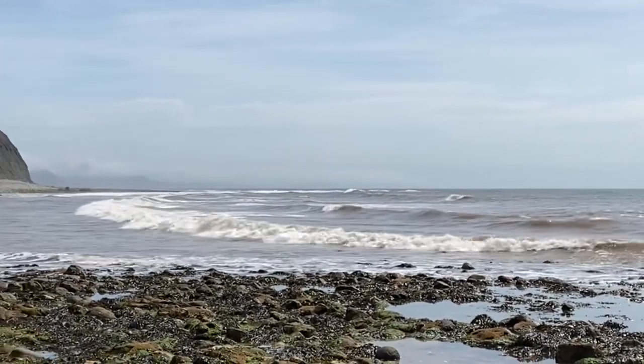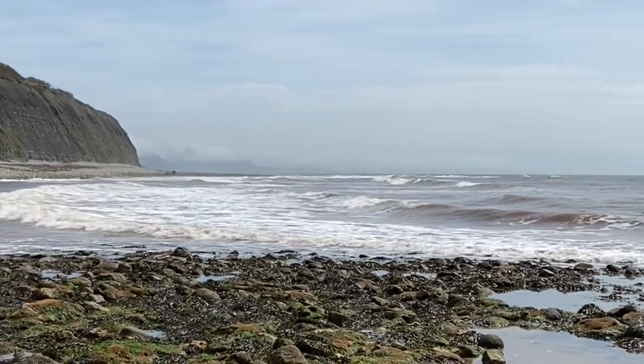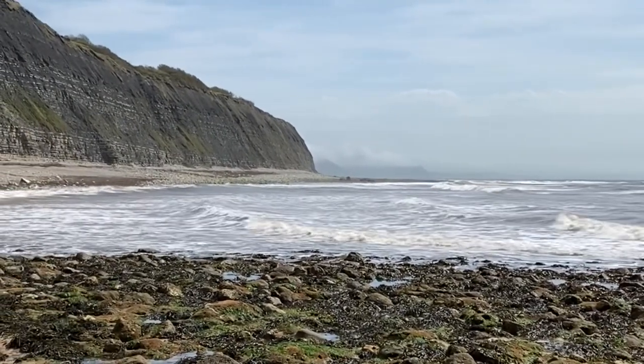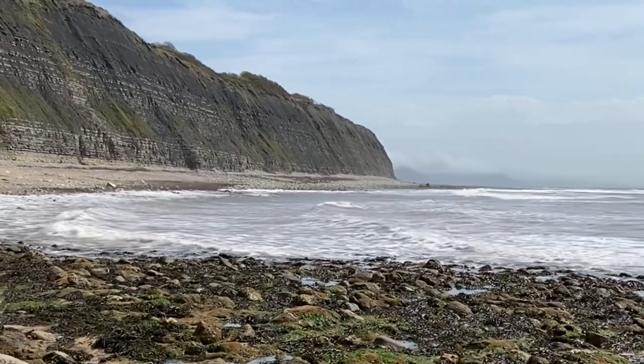I'm just heading back into Pinay Bay as the tide comes in, but I've noticed a really nice rounded Arneoceras stone up ahead here. So I'll give that a tap and see how it comes out — it should have various calcite ammonites in it.